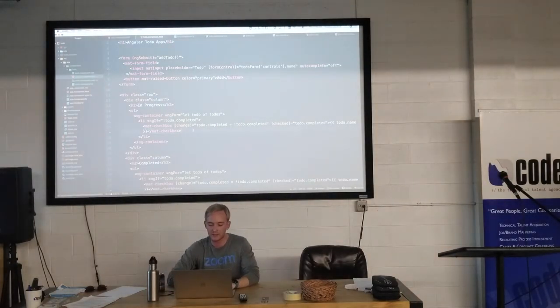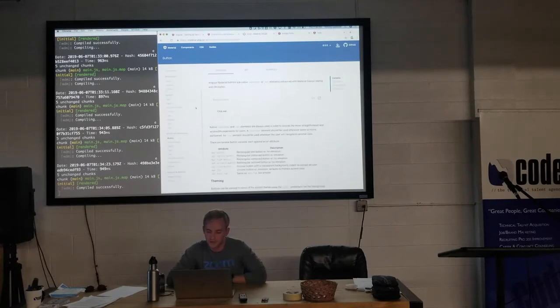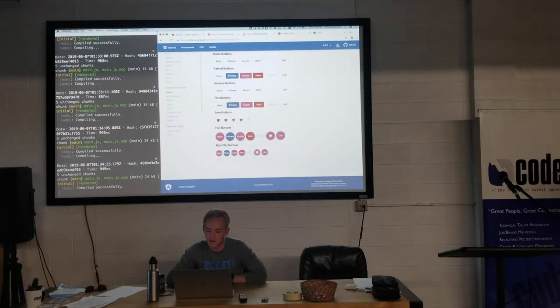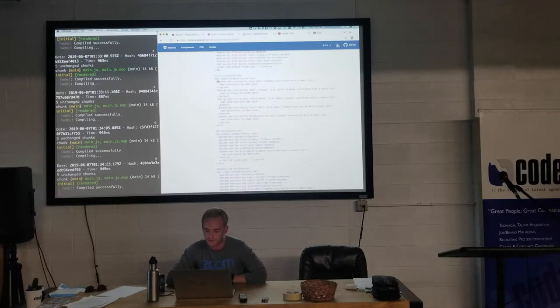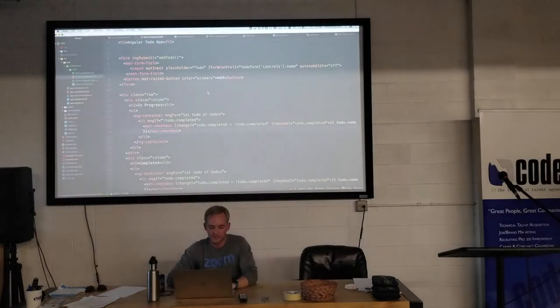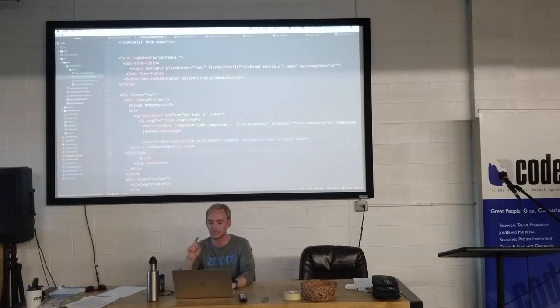It used to be that Angular Material imported everything at once and people complained it was too heavy. Now you import only what you need — a little more work but leaner. Now we have a little trash can icon. Let's make it actually delete. We'll add a (click) event to it. In our ngFor loop, I'll pass a second argument — the index — so it reads: *ngFor='let todo of todos; let i = index'. Then in the click handler I'll call this.todos.splice(i, 1). That's Angular's two-way data binding in action.